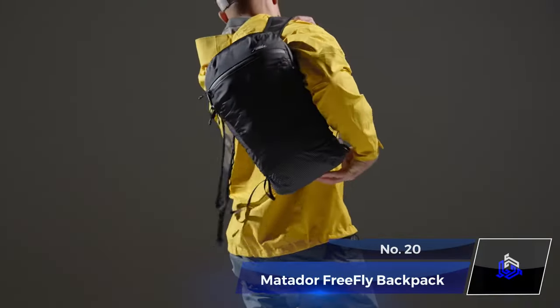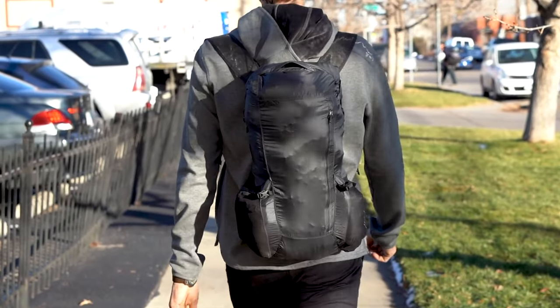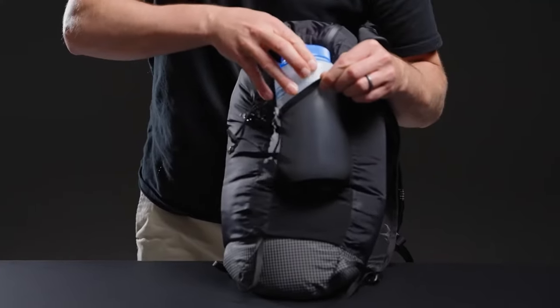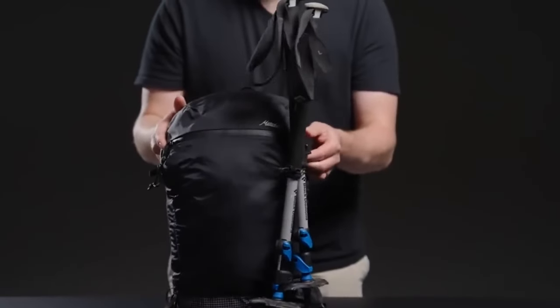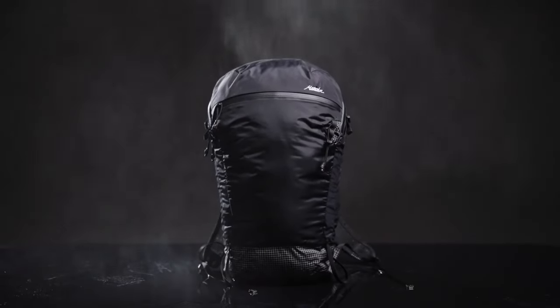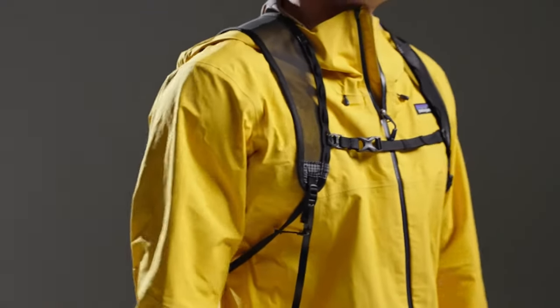Number 20: Matador FreeFly Backpack. Attention all adventurers — meet the Matador FreeFly 16, your ultimate travel companion. This 16-liter packable backpack can be compressed easily and fit snugly into a compression sack for hassle-free travel. Crafted from waterproof material with sealed seams and water-resistant zippers, it's your shield against the elements. This backpack is engineered for adventurers who refuse to compromise.